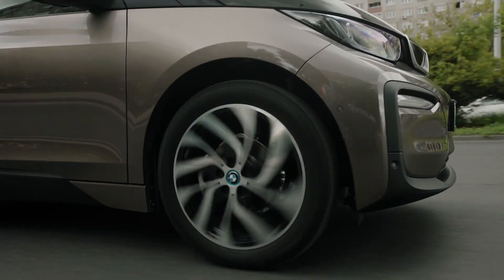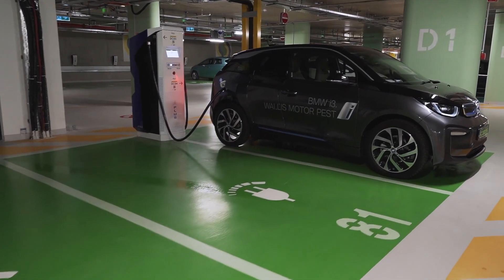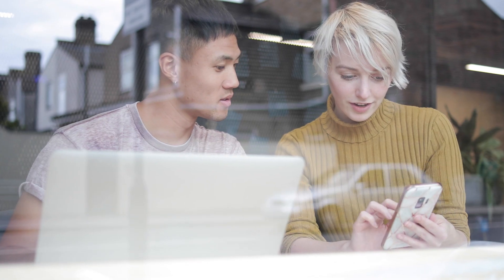Over two years, the number of license plates we are processing increased from 2,000 to 70,000, and we still don't experience stability or performance issues.